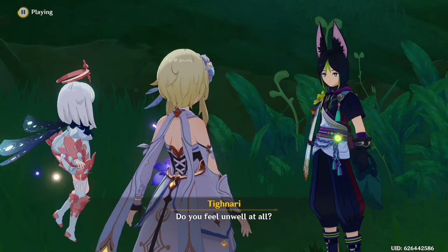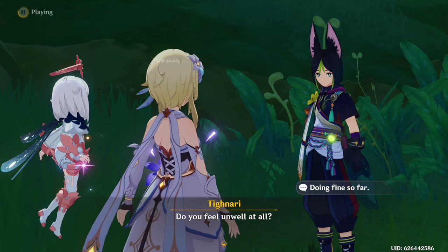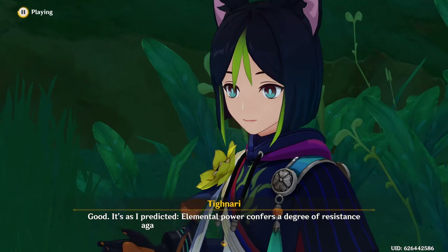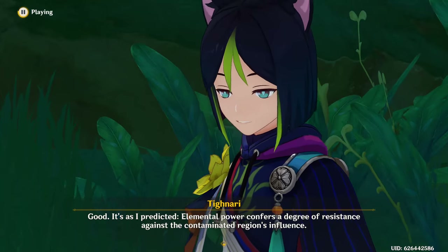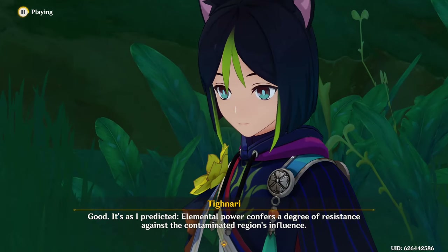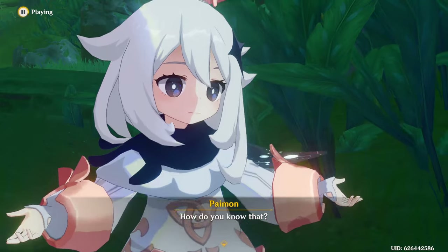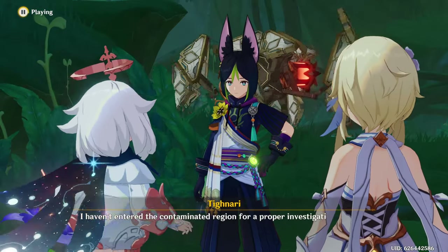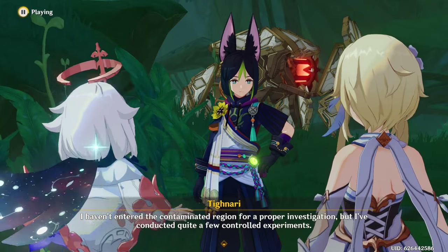Do you feel unwell at all? Good. It's as I predicted — elemental power confers a degree of resistance against the contaminated region's influence. How do you know that? I haven't entered the contaminated region for a proper investigation, but I've conducted quite a few controlled experiments.